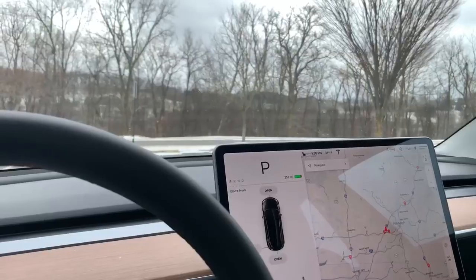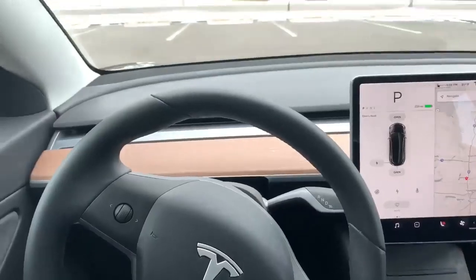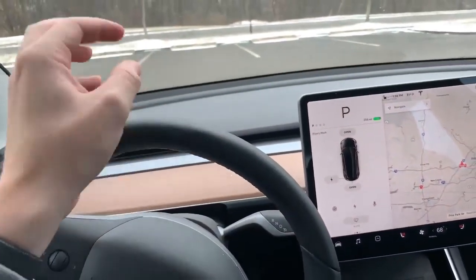Welcome back to the channel, guys. I hope everybody is having a great day. I'm going to be giving you five reasons as to why you should purchase the Tesla Model 3.